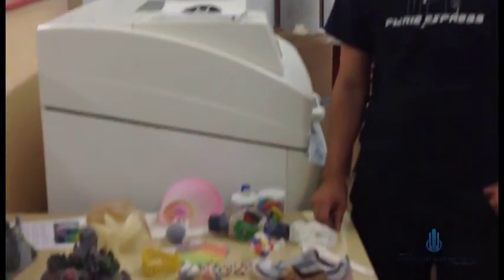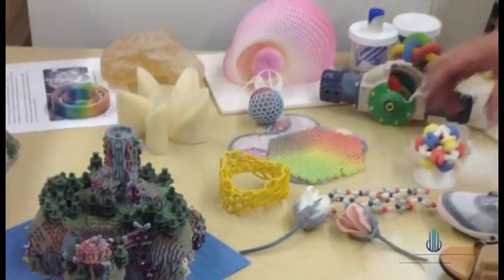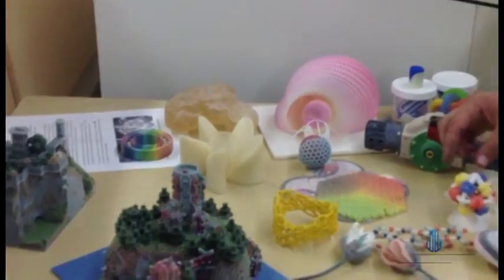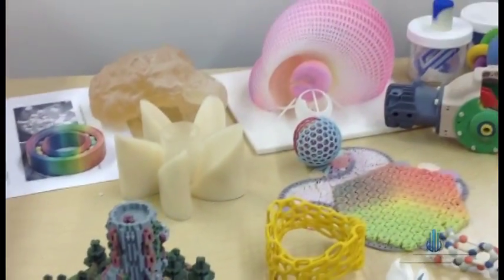This is Dave. He might be from 3D Systems or Z-Corp, but he brings in a lot of really complex 3D prints. It's a serious 3D printing company and he just sets his stuff up so you can see it. He's developing the future of additive production.